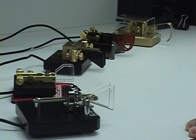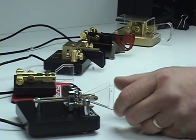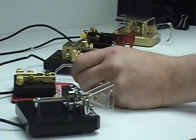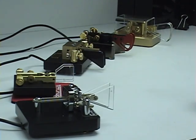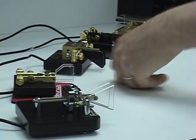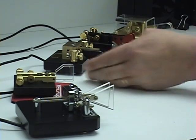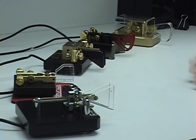Lots of CW paddles — iambic paddles. The MFJ 564B: nice, very nice. Fiberplex: nice sharp, nice tight keying, very good. We have a Kent twin paddle Morse key with lots of adjustments, lots of pretty knobs — beautiful, I love it.